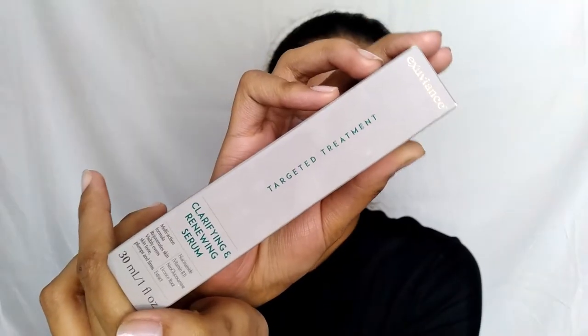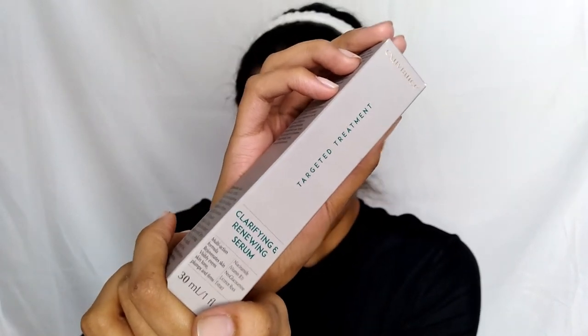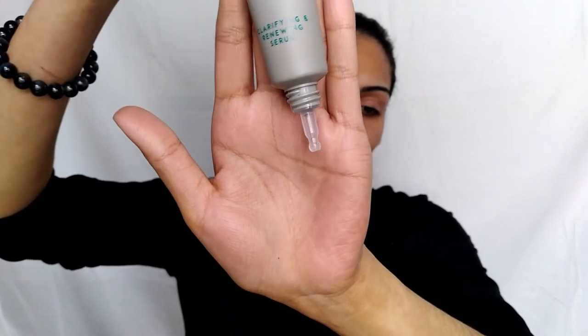The first product we're going to talk about is the Exuviance Targeted Treatment Clarifying and Renewing Serum. This is a newly launched product — we actually got early access, so I'm super excited — and guys, it's everything and more. I have to start by showing you the applicator because I've never seen anything like this. This is not your normal squeeze top bottle — the applicator is literally already on the tube. It's a really compact, easy way to go: just boop and you're done. Rub it in and close it up. They already got me with the packaging.